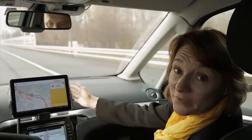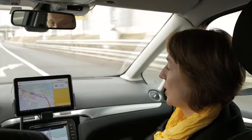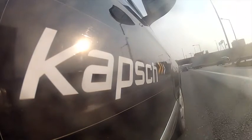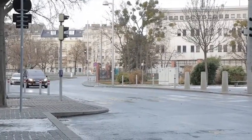This is a particularly good function to encourage multi-modal transport. It tells you how many parking spaces are free at the park and ride, and also the frequency of the underground transport, which is every three minutes. The cases and scenarios shown in this video are a selected subset of market-ready V2X solutions from Capsh Trafficcom.